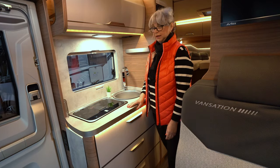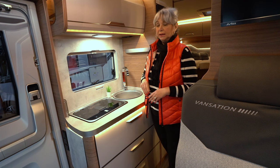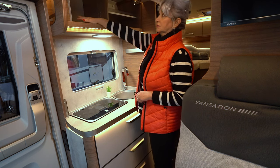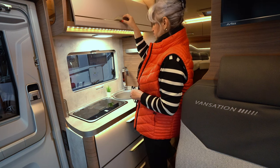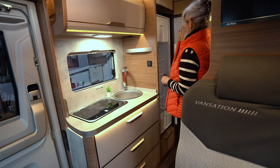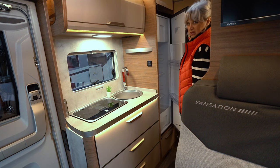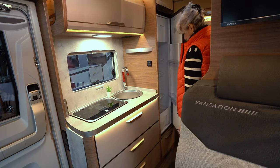Das Ambiente hat mir sehr gut gefallen, als ich hier reingekommen bin – auch die Beleuchtung, schön warm und angenehm, auch von der Verarbeitung her. Es sind sehr große Fächer, man hat hier sehr viel Platz und es ist auch sehr tief. Auch der Kühlschrank – das ist ein Thetford-Kühlschrank mit 137 Litern, also ordentlich groß, da passt richtig was rein. Auch ein großes Eisfach – sehr schön.